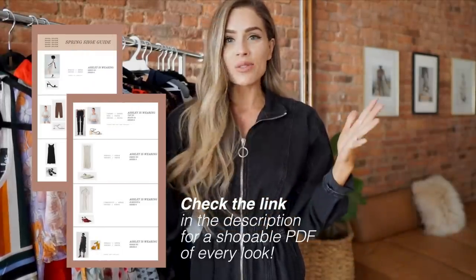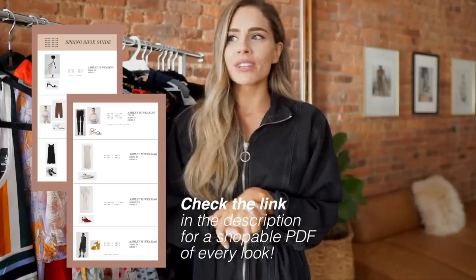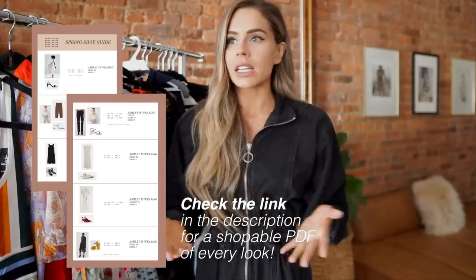Hey guys, welcome back to my channel. So today's video is going to be a little bit different. I'm going to be doing a wedding guest 101 video, showing you guys things that I would normally wear to a wedding. I've been to lots of weddings — always a bridesmaid, never a bride. I thought this would be a fun video to make because it is wedding season.